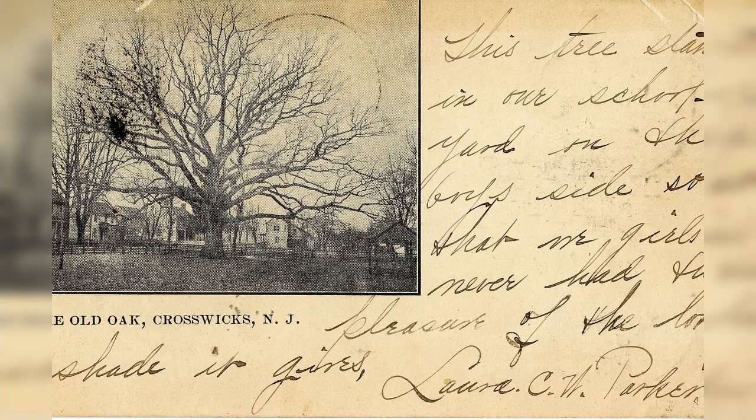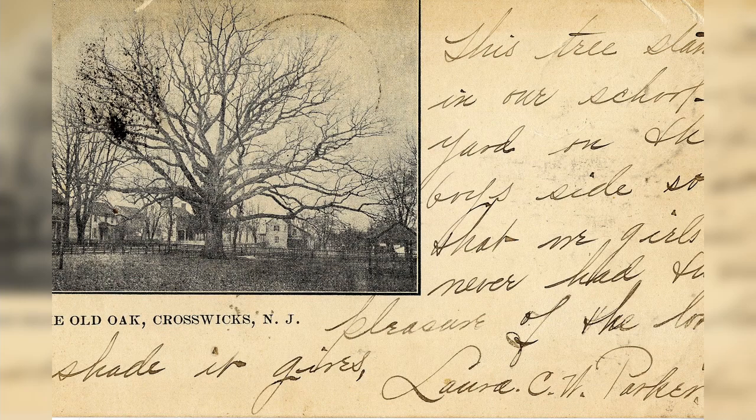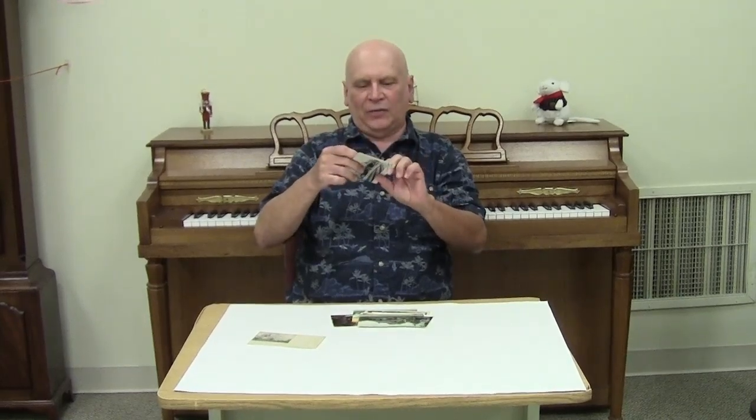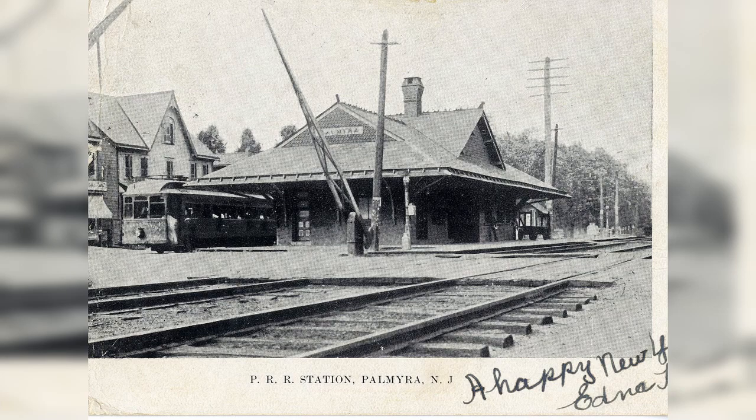So the front sometimes had a lot of space on it to write on the front. And sometimes you didn't have that much room to write on the front, but this one is Crosswicks, in Burlington County. This one has the Crosswicks oak on it. This one is 1906, the next year — it's still not divided, and you write the address here — and we see the train station in Palmyra. There's a train station now, but it is not this one; this is the old one. And there's just a little bit of writing here, and it says Happy New Year from the lady who wrote that, and that's about all she could fit on there.